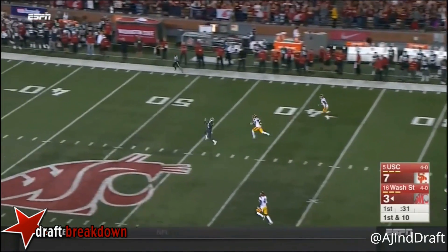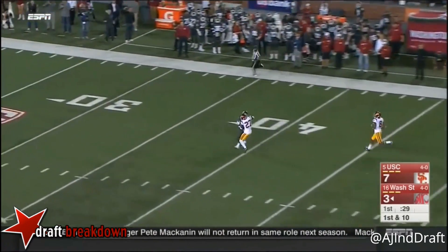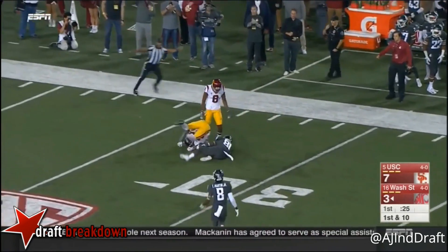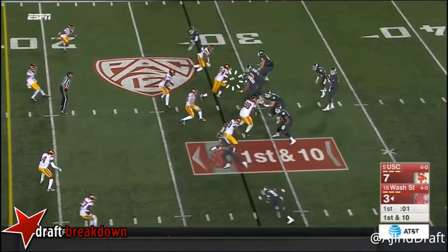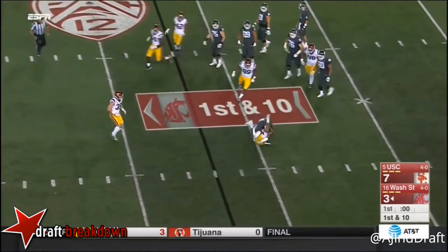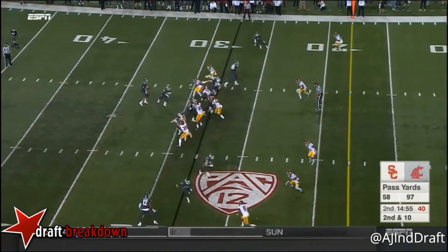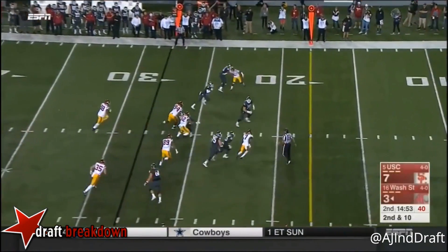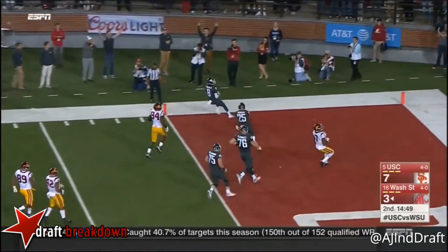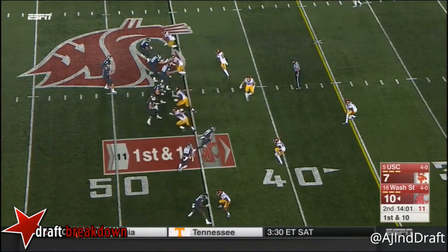Falk — deep shot! Open man! It is caught by Bell! Inside the 30! Falk underneath — Tavares Martin Jr. makes up for the drop with a touchdown! Washington State sets up in plus territory.